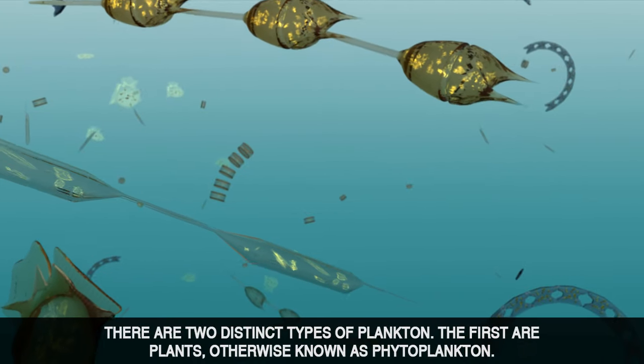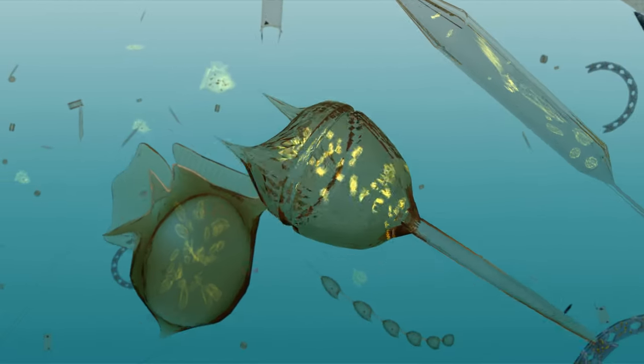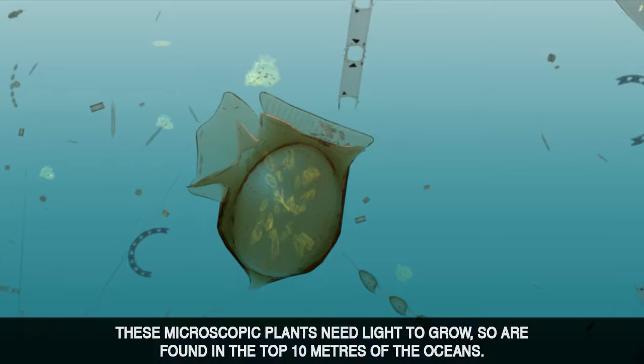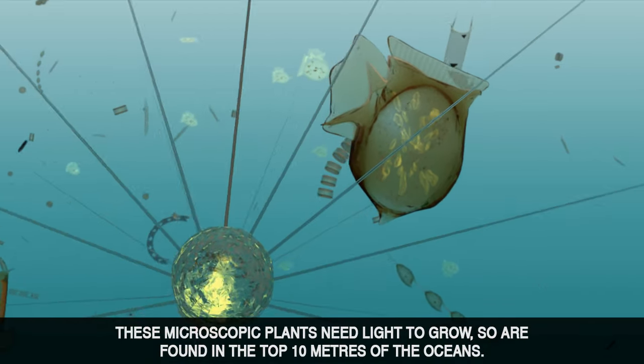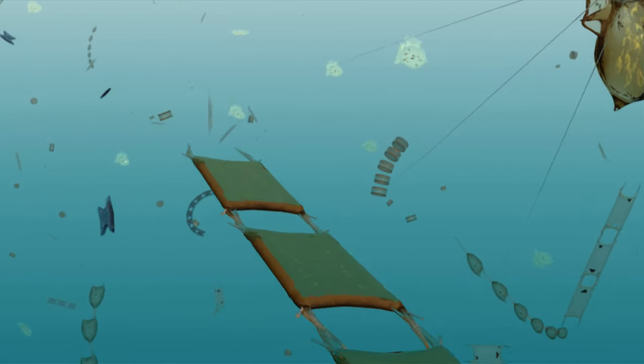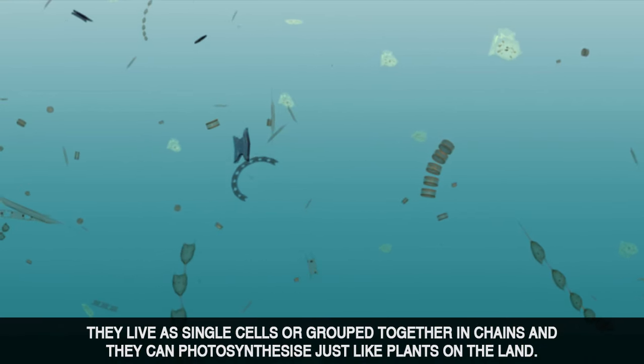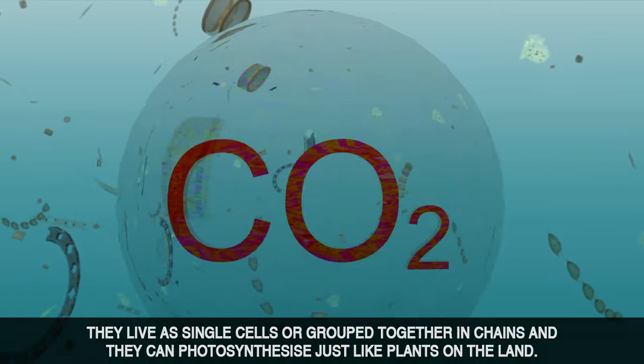There are two distinct types of plankton. The first are plants, otherwise known as phytoplankton. These microscopic plants need light to grow, so are found in the top 10 metres of the oceans. They live as single cells while grouped together in chains, and they can photosynthesize just like plants on the land.